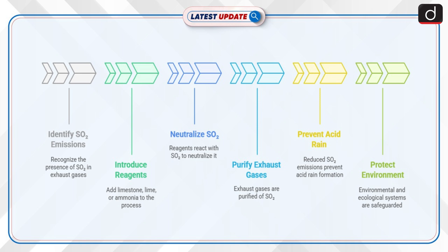Reagents used in FGD include limestone (calcium carbonate), lime (calcium oxide), and ammonia, which interact with sulfur dioxide to neutralize it. FGD prevents the formation of acid rain by purifying exhaust gases, thus protecting environmental and ecological systems from damage.